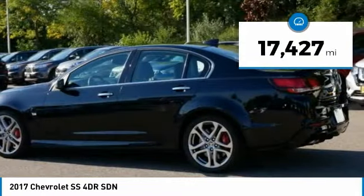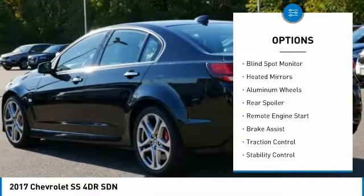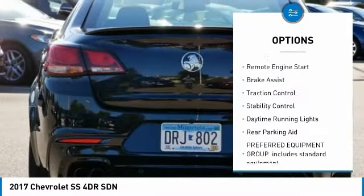This vehicle has less than 20,000 miles. Here are some of this vehicle's great options: blind spot monitor, heated mirrors, aluminum wheels, rear spoiler.